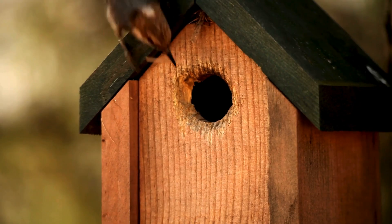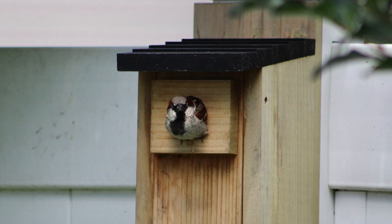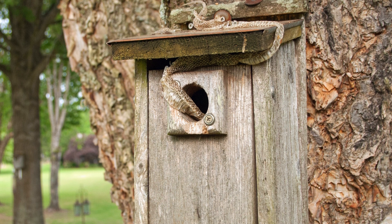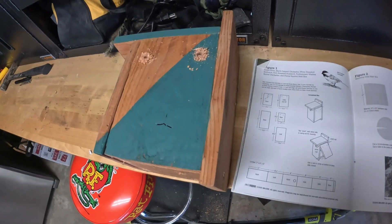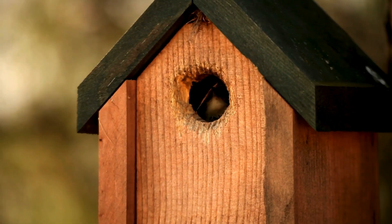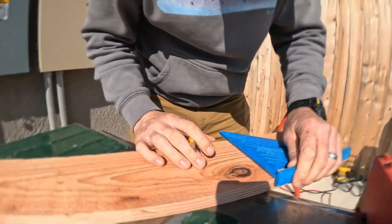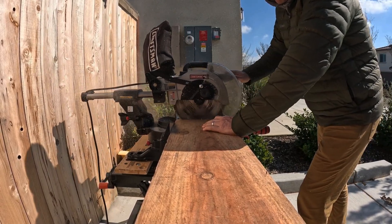Once you have that decided, a good nest box should have the right entrance hole size to allow native birds in while keeping larger, aggressive species out. And while perches might seem cute and a nice touch, they actually make it easier for predators to access the nest, so omit these from your plans. Proper ventilation and drainage are also crucial, as small holes near the top allow airflow in, while drainage holes at the bottom keep the interior dry. Safe materials are also important — untreated wood is best, while metal and plastic can cause overheating. If building your own nest box, cedar fence boards are a popular choice for their cost, resistance to rot, and safety for birds.